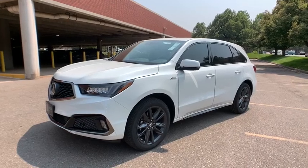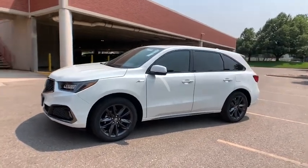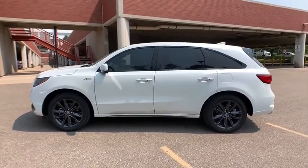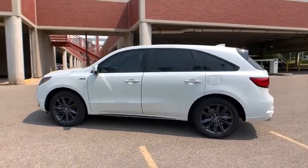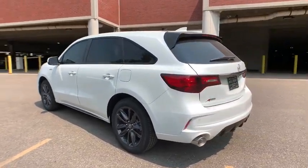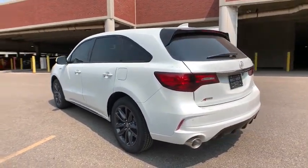Come test drive the 2020 Acura MDX. The Acura MDX is a wonderful choice if you're looking for a mid-sized luxury crossover SUV, thanks to its high safety scores, a strong engine, all-around utility, and capable handling.